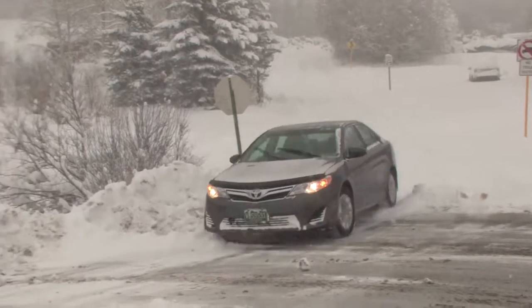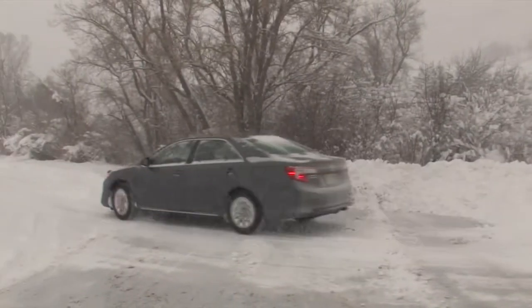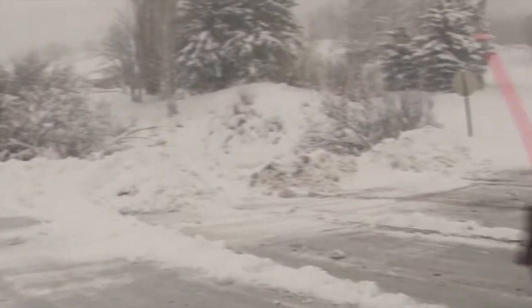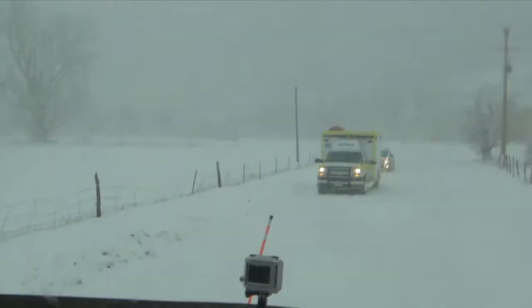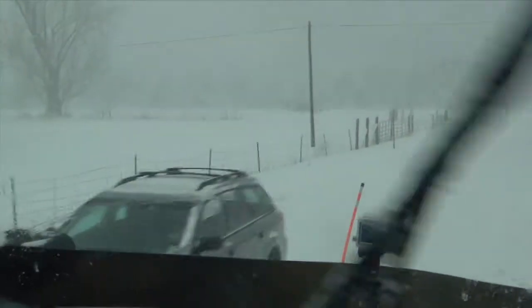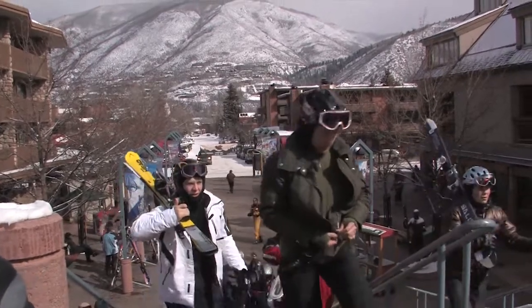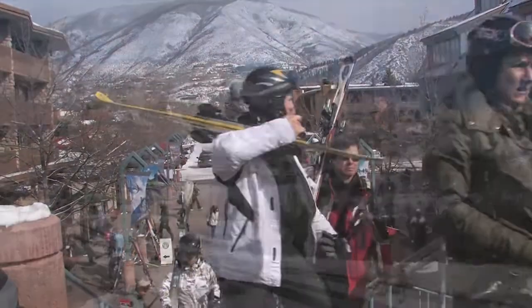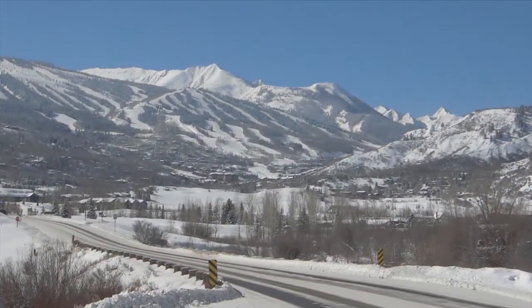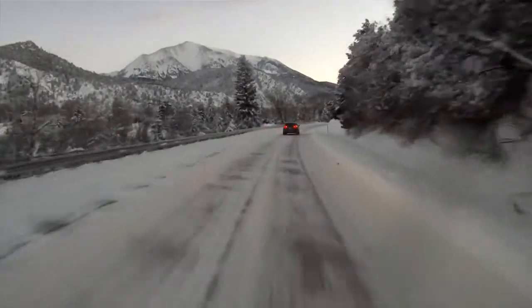Our customers in Pitkin County vary. We have residents that have been here their whole life — they understand wintertime conditions, have well-maintained cars with good snow tires, and know where they're driving and how fast they should go. We also have visitors from other countries who aren't used to driving in wintertime conditions. We have roads that are steep, narrow, and have a lot of curves, and those can be treacherous for people that aren't prepared for them.